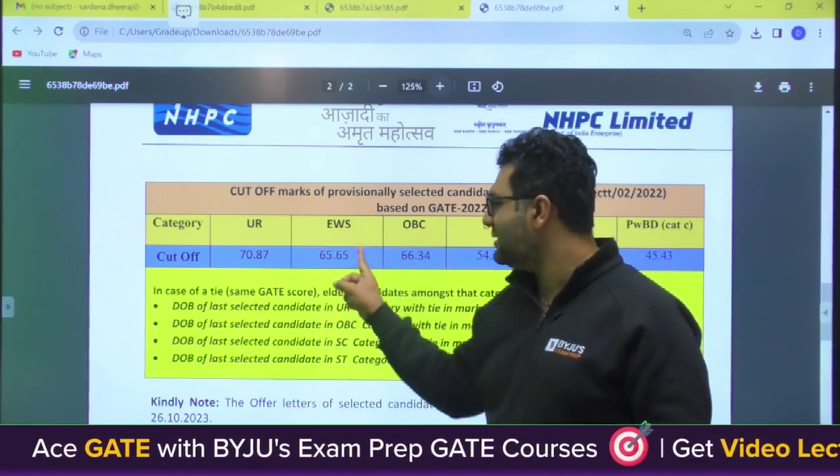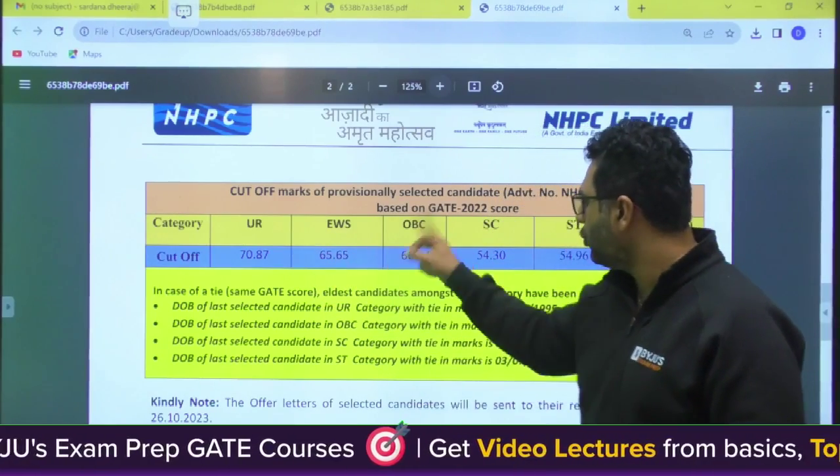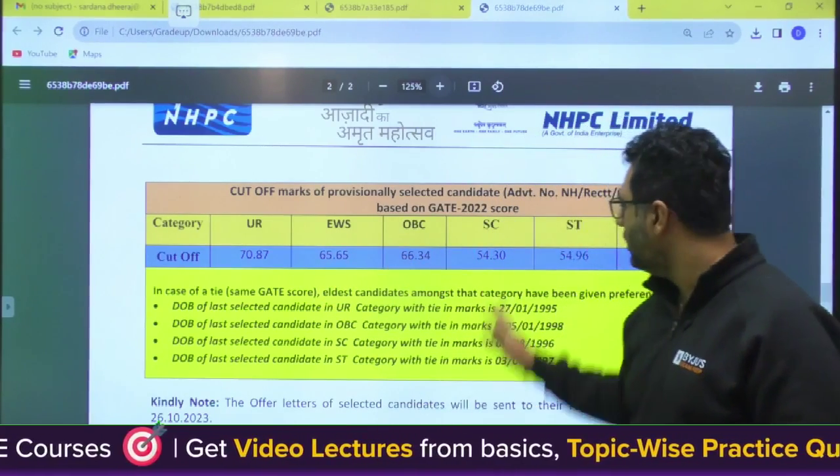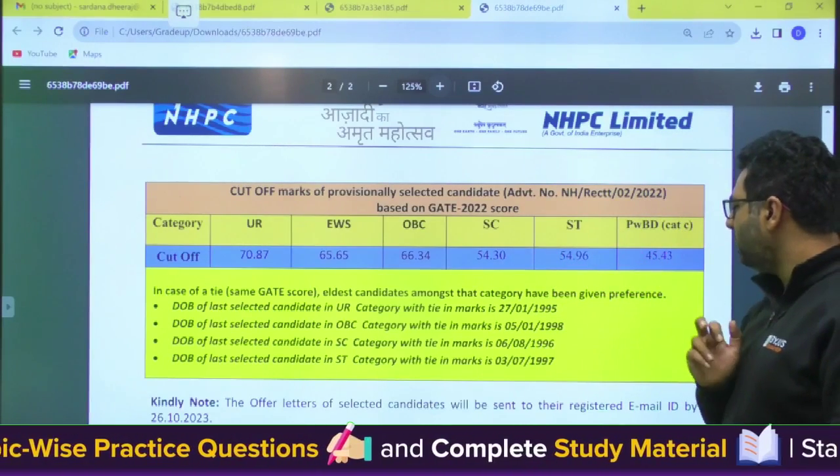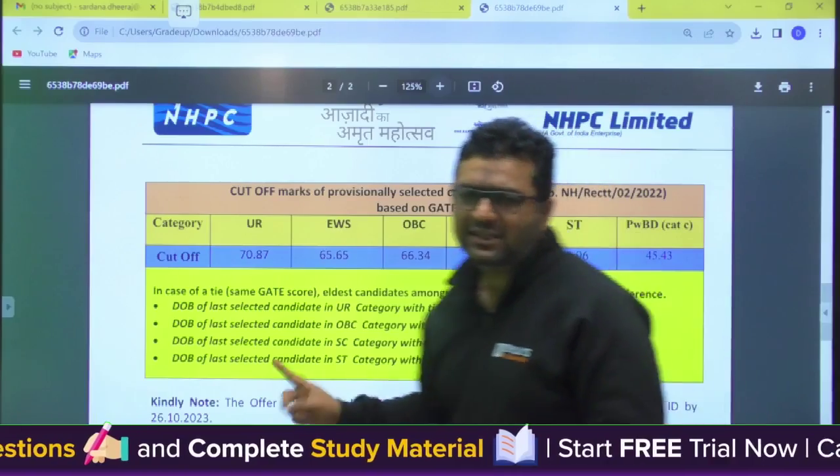For Civil: EWS 65.65, OBC 66.34, SC 54.3, ST 54.96, and PWBD 45.43.